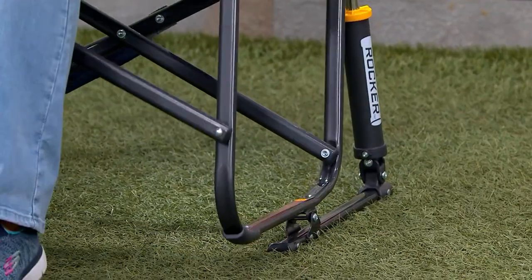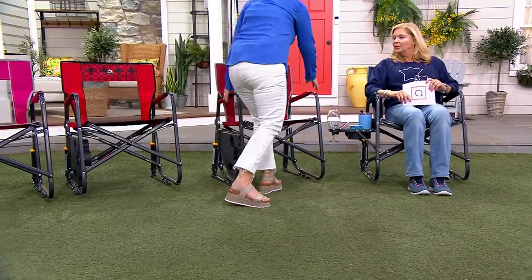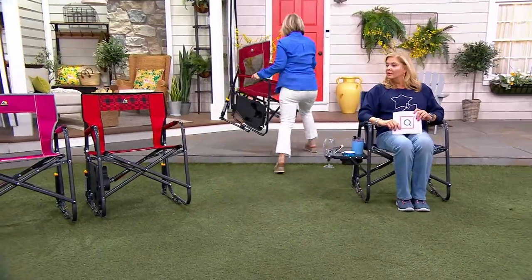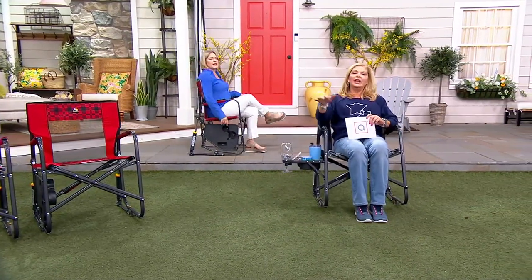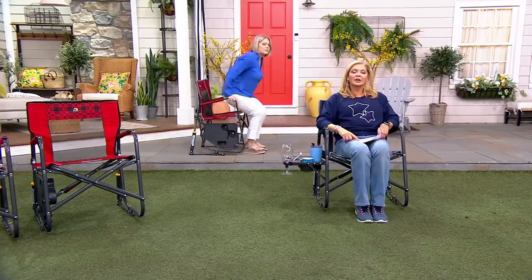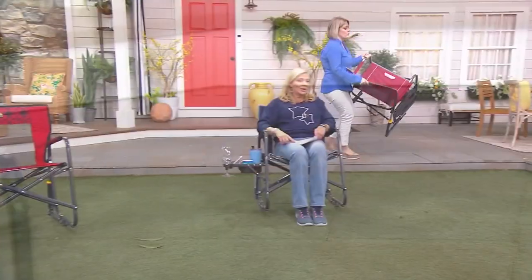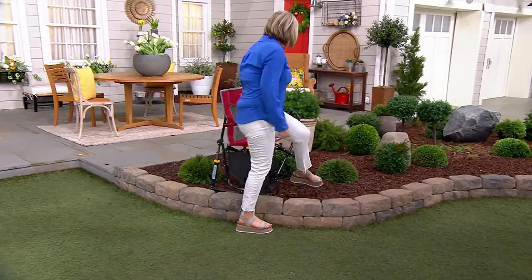You're seeing that patented rocking technology, and what I love about this rocker is that it rocks on any surface. You don't have to worry about flagstone — if you had a rocking chair on flagstone it wouldn't rock very well. But this rocks here on the flagstone. I can take it over to the mulch as well and I can rock in here.